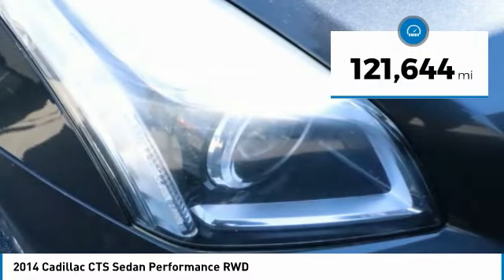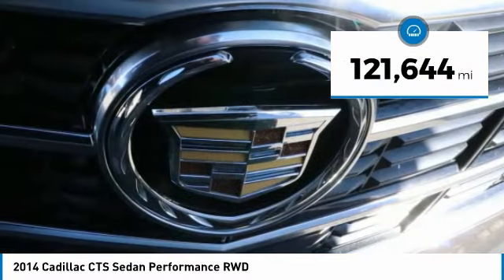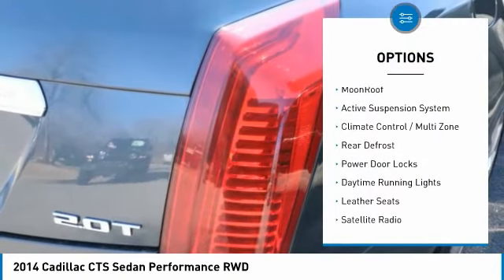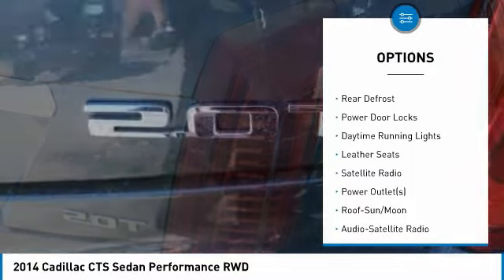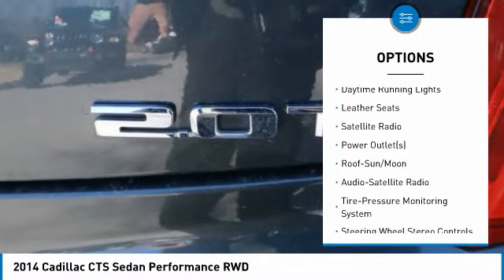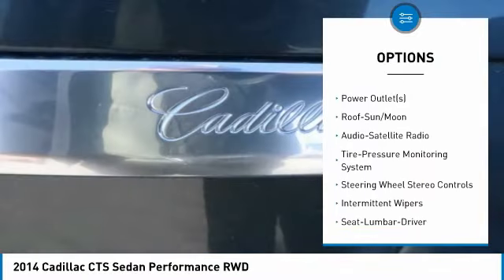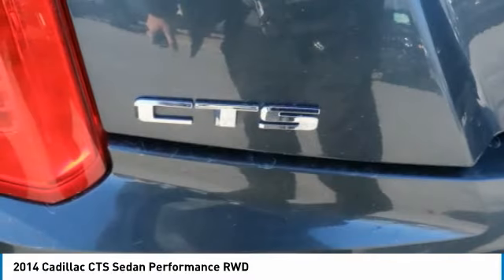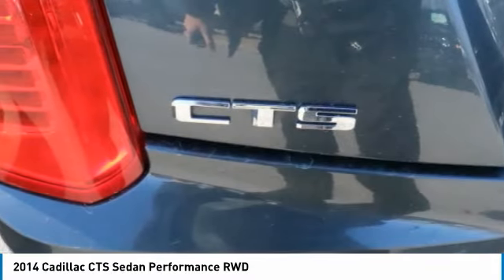This vehicle has less than 125,000 miles. Here are some of this vehicle's great options: navigation system, moonroof, active suspension system, climate-controlled multi-zone, rear defrost, power door locks, daytime running lights, leather seats, satellite radio, and power outlets.